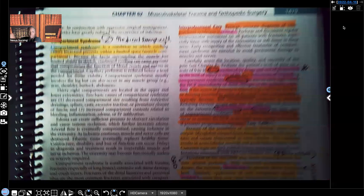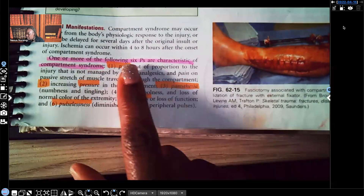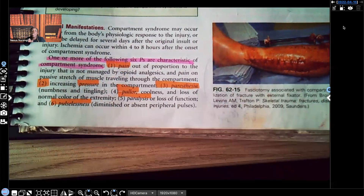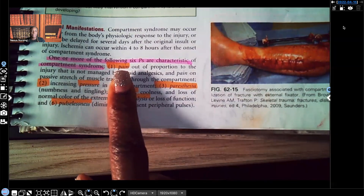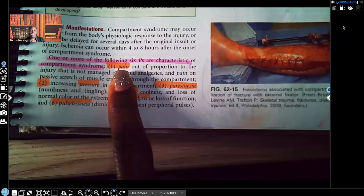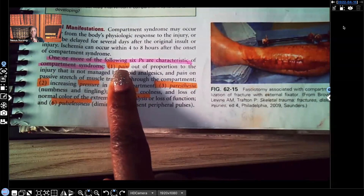There are six Ps characteristic of compartment syndrome — and when you see the word 'characteristic,' that means classic. First is pain — not just any pain, but pain beyond what is expected. If we medicate a patient with an analgesic that evidence-based practice has shown should decrease pain, and their pain is not decreased, you better suspect compartment syndrome.